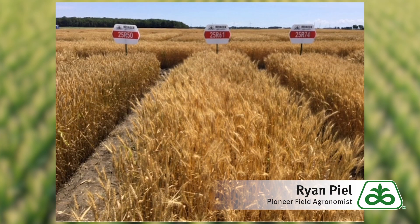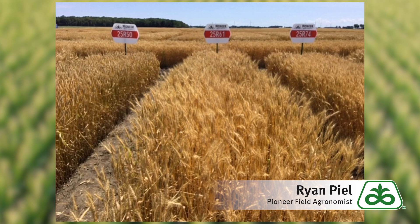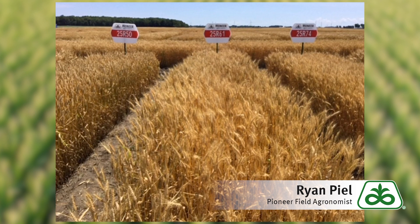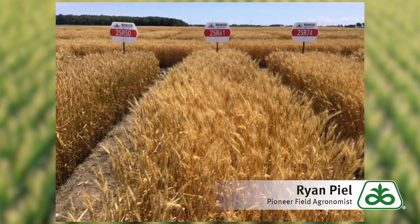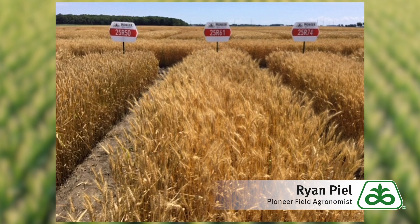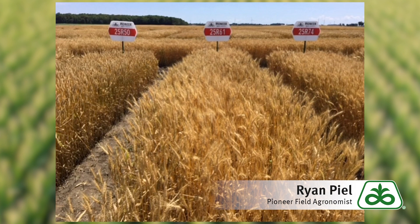The next variety to talk about would be 25R61. Mid maturity variety, good test weight, good top end yields, good standability, scab tolerance of a seven — so that's pretty good. The only consideration with this would be stripe rust, scored a four, so it would definitely be a consideration for a fungicide application.